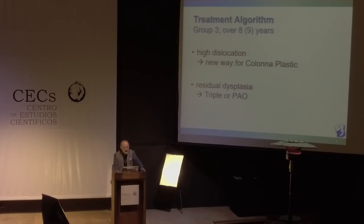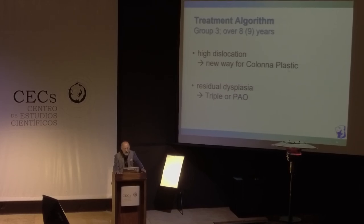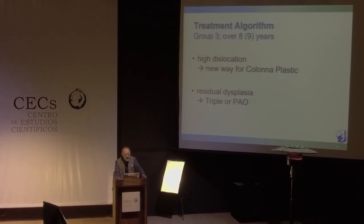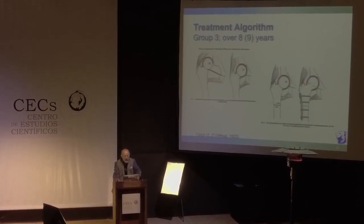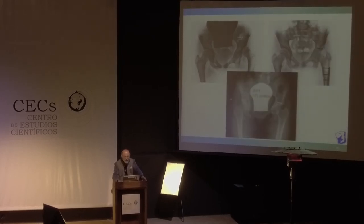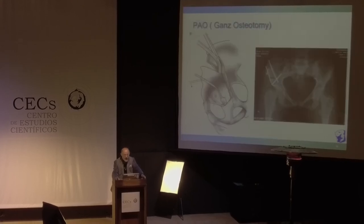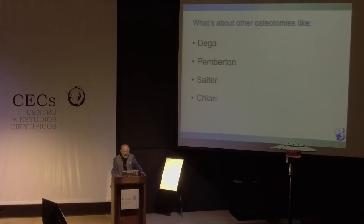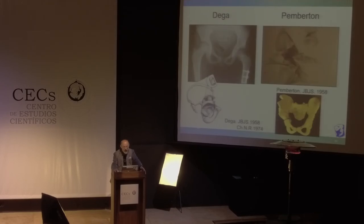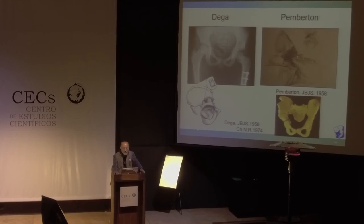Group 3: over 8 to 9 years. For high dislocation, there is the new way of colonoplastic. For only residual dysplasia there are two different ways — triple osteotomy or periacetabular osteotomy (PAO). The colonoplastic ends up in a quite good hip but is high-end surgery as well. For residual dysplastic hips, triple osteotomy is an option. Regarding other osteotomies like Dega, Pemberton, Salter, or Chiari — in my hands, today in the 21st century, these are not adequate operations, especially not for dislocated hips. Thank you very much.